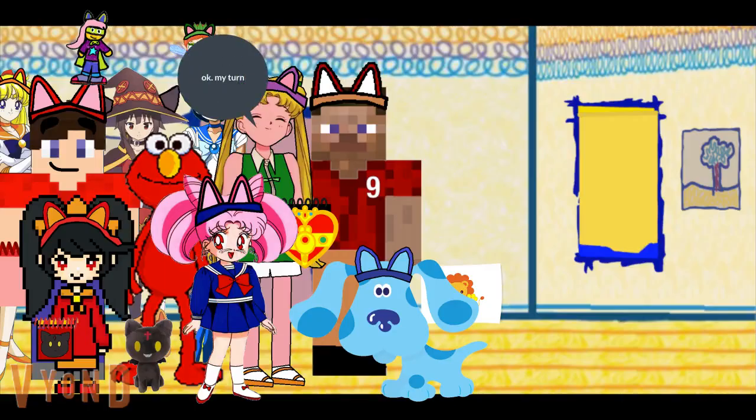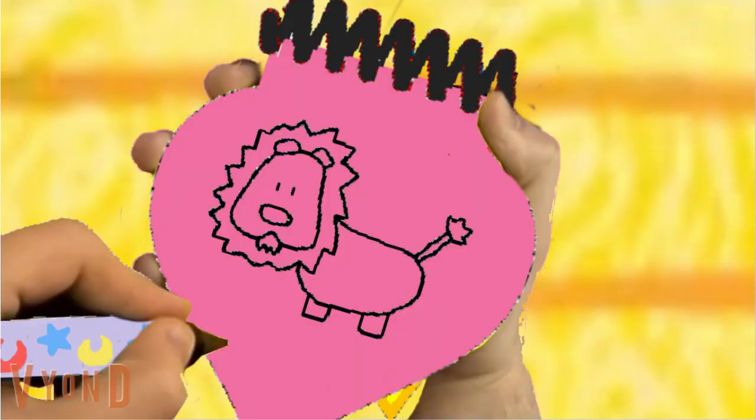Okay, my turn. So we start with the lion's head, like this. Then two semi-circles for the ears. Then the lion's mane. An oval for the body. Then the legs, the tail, and the lion's face. There, a lion.